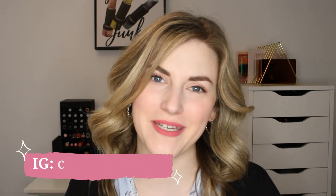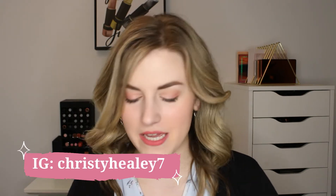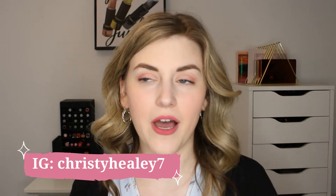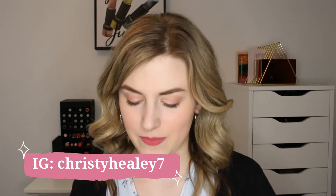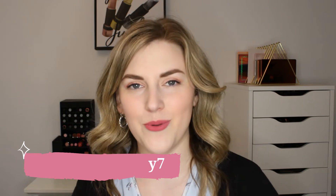Hey guys, it's Christy and welcome back to my channel. Thank you so much for joining me today. We're going to be talking about my top five drugstore makeup products that I've purchased this year so far. It's quite rare that I go to the drugstore and don't wander down the makeup aisle — the drugstore, the grocery store, wherever I go. I always wander down the makeup aisle, so naturally I pick things up. I hope you'll consider subscribing to my channel, give this video a thumbs up if you enjoy, and let's get into it.